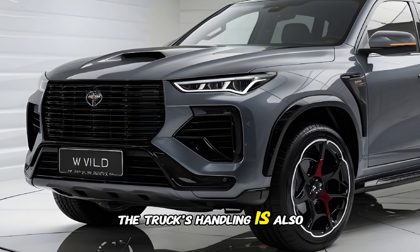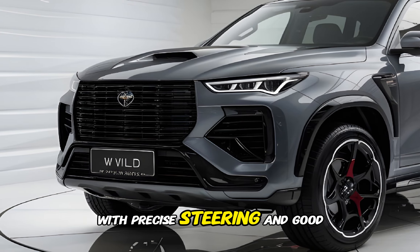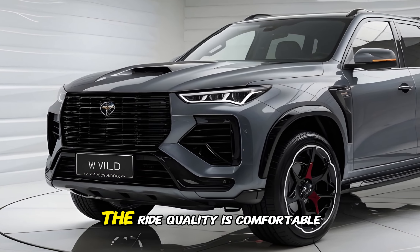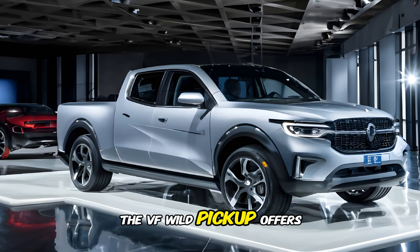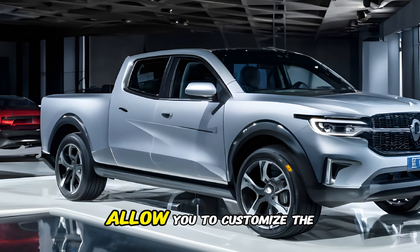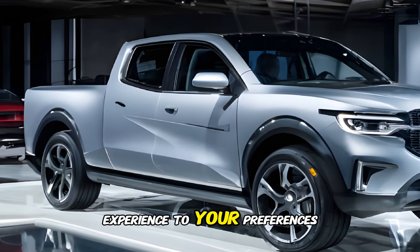The truck's handling is also impressive, with precise steering and good body control. The ride quality is comfortable, even on rough roads. The VF Wild Pickup offers multiple driving modes, allowing you to customize the driving experience to your preferences.